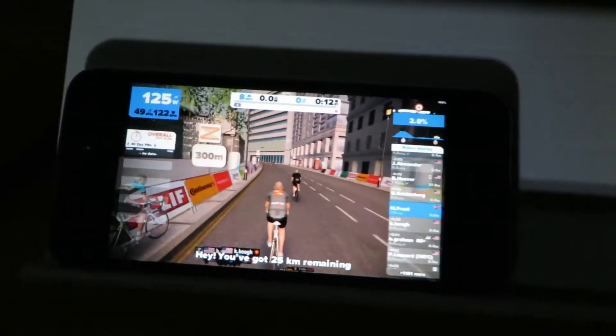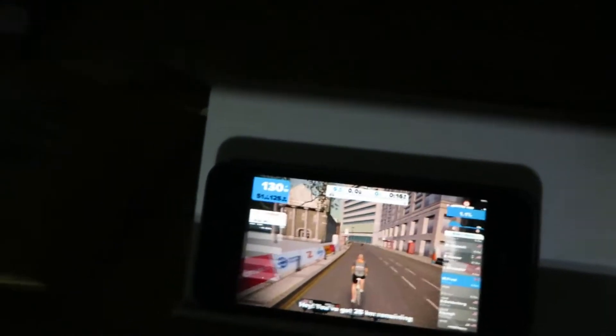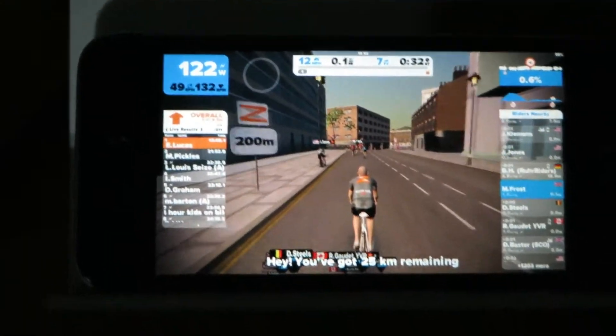There seems to be some kind of connection. And would you believe it, the battery is just about to run out on this bloody camera! But look guys, I'm on Zwift on my iPhone — how awesome is that? It seems to be working absolutely fine.